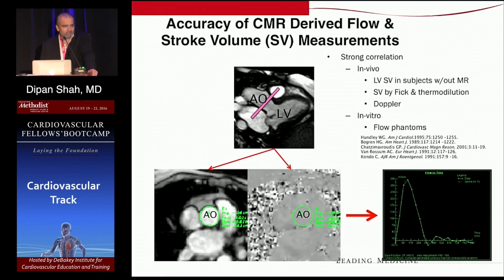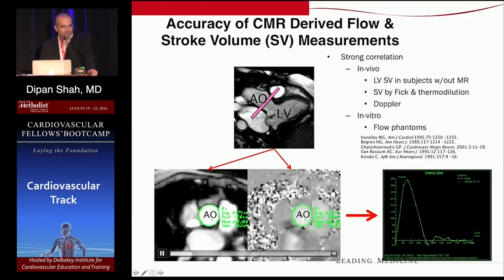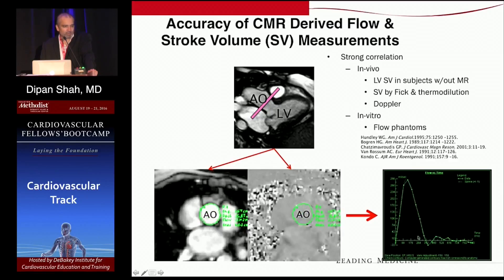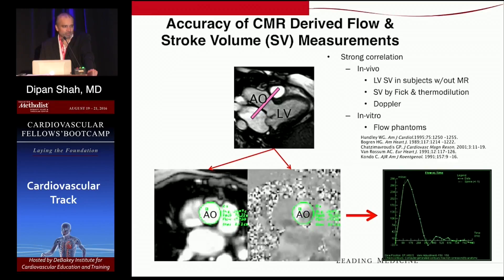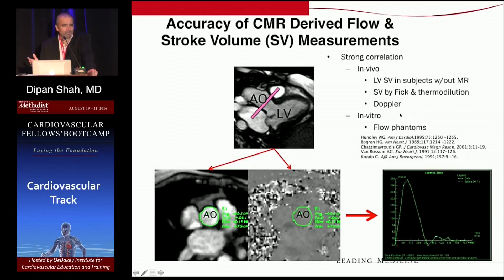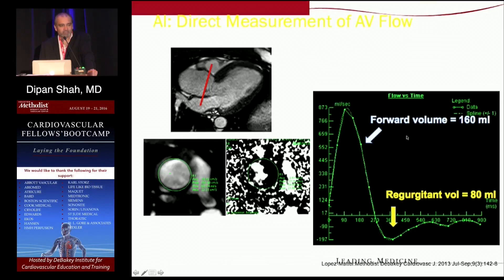Using the phase contrast technique, we can also measure flow volumes — not just velocity, but total flow by drawing an ROI and integrating each individual pixel at each frame in the cardiac cycle. This generates a flow curve, and the area underneath the curve represents the total flow crossing the imaging plane throughout a cardiac cycle. This doesn't require measuring an LVOT area or diameter and making assumptions; it allows direct measurement by integrating velocity and area together. This has been validated both by internal consistency in normal patients and by measurements with flow phantoms.